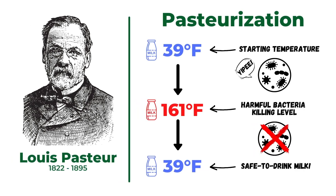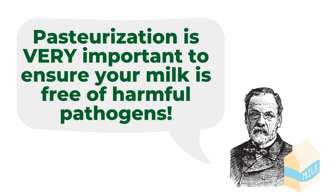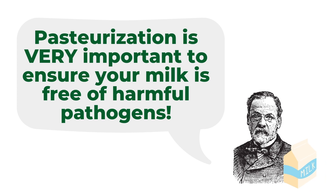The milk then undergoes a process called pasteurization, named after the scientist Louis Pasteur. He discovered that when cold milk is rapidly heated to 161 degrees Fahrenheit and then rapidly chilled again, harmful bacteria that may have been present in the milk is killed. Pasteurization is very important because it helps ensure that there are no harmful pathogens in the milk.